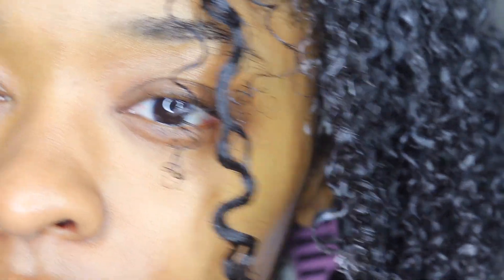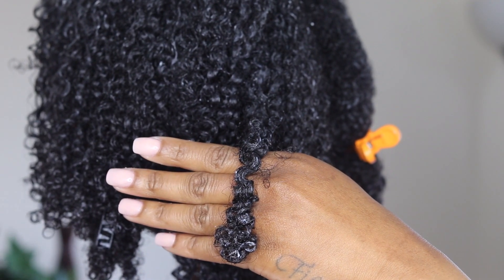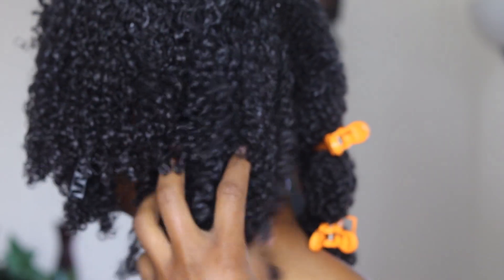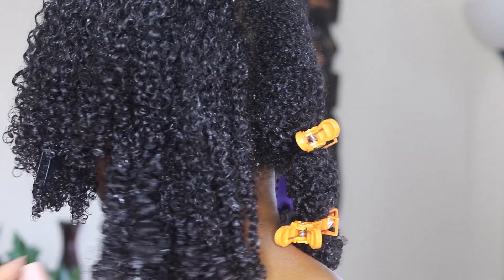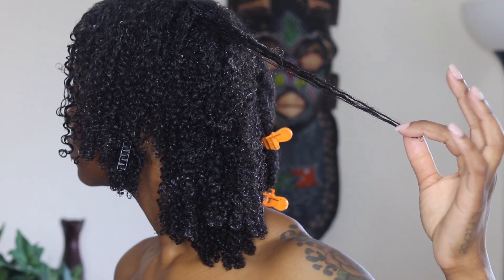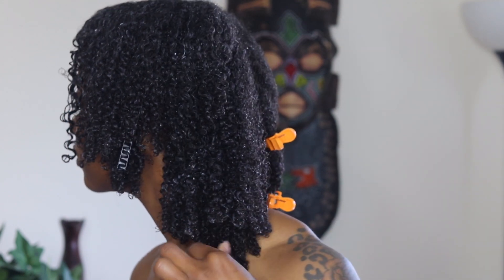Now I'm pretty much done with my entire head and I just want to show you guys the front section. My front section has a much looser curl pattern than the back of my hair. If you look at that front curl it's super loose compared to the back, mainly because I keep my hair in ponytails most of the time during the week due to my occupation.